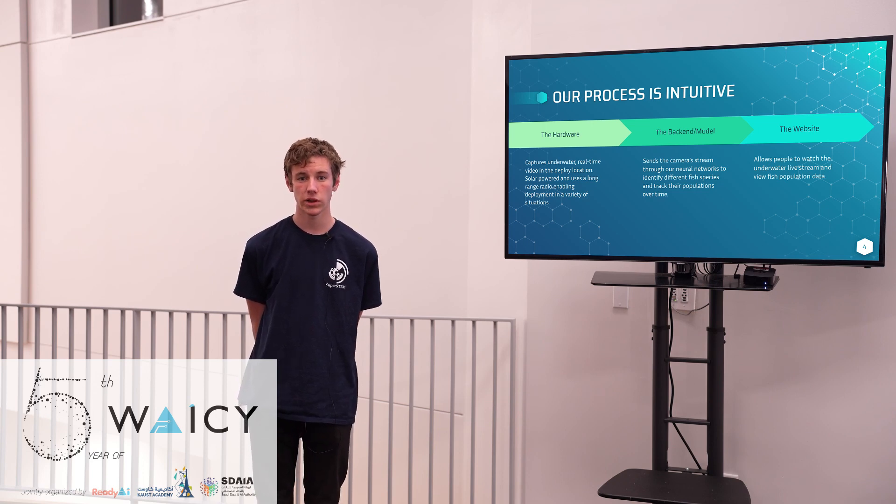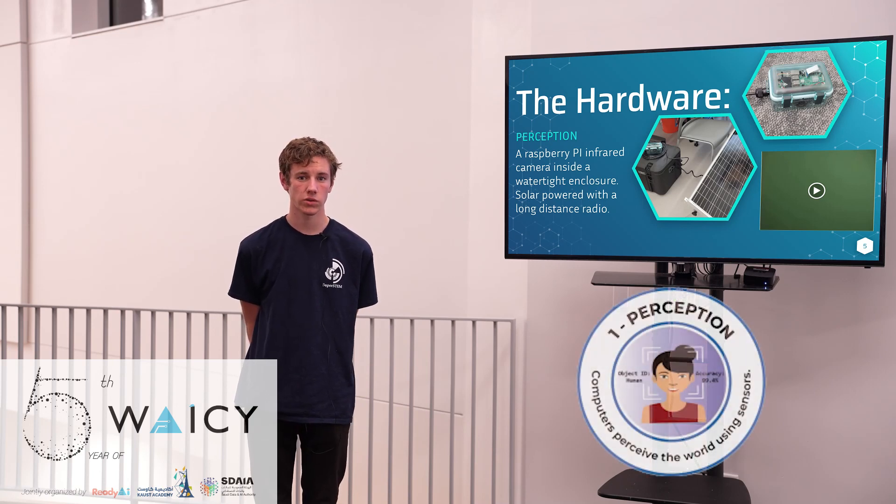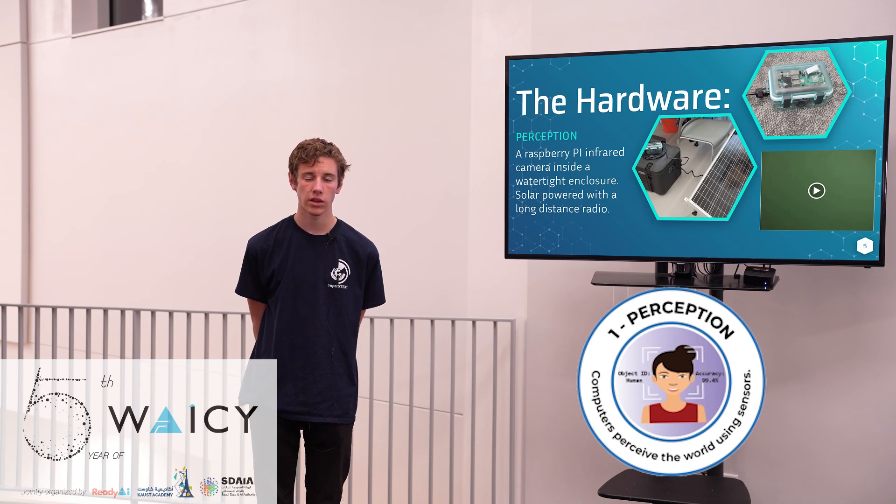and our front-end stage which is our website. The first stage is an underwater camera, which is powered using a solar panel and batteries and connected to the second stage using a long-range radio antenna.